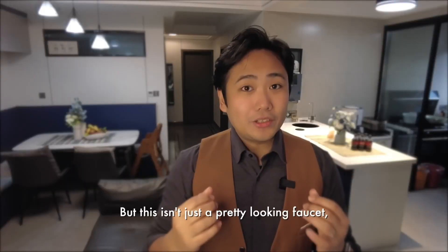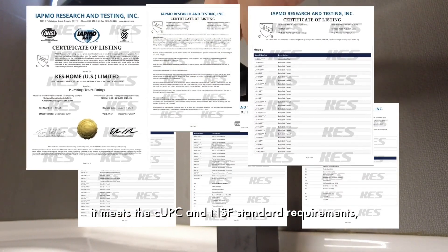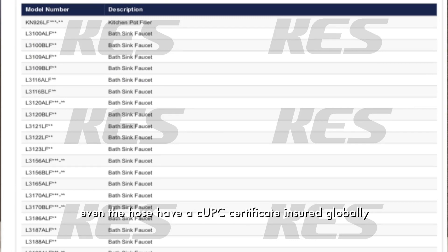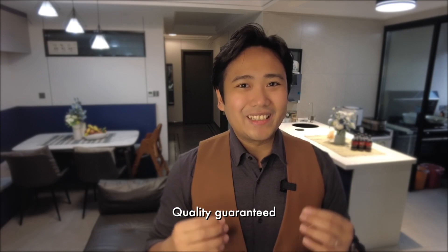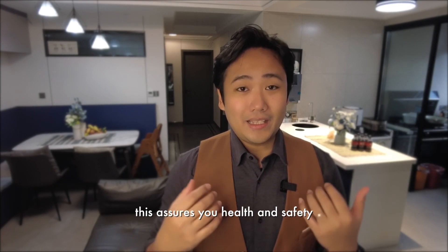But this isn't just a pretty-looking faucet. It meets the CUPC and NSF standard requirements. Even the hoses have CUPC certificate insured globally. Quality guaranteed — this assures you health and safety.